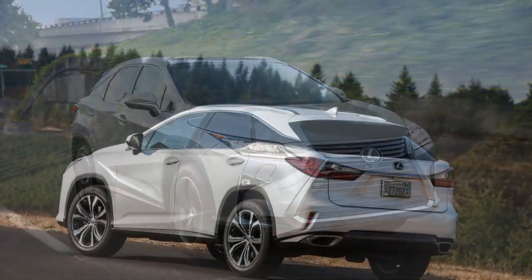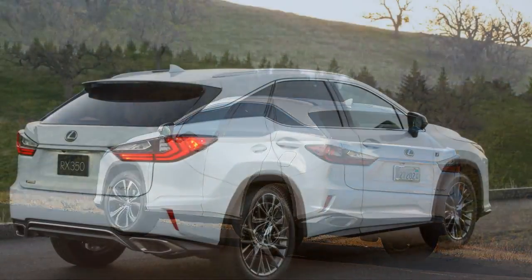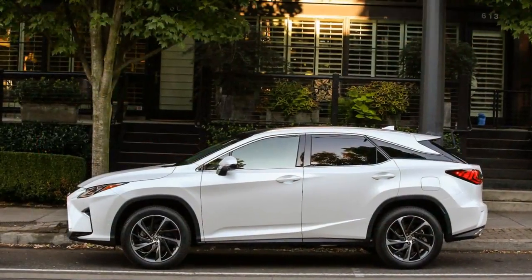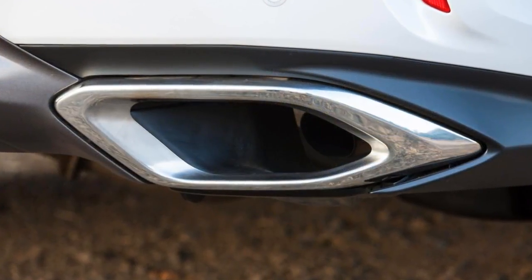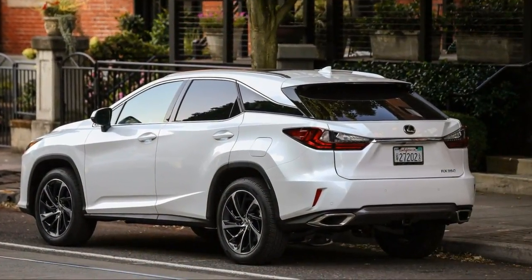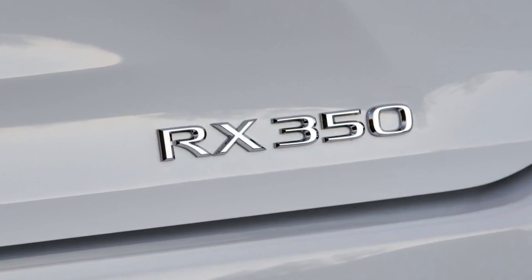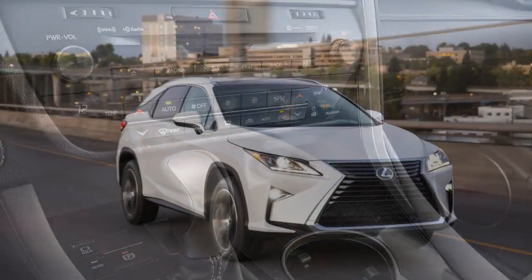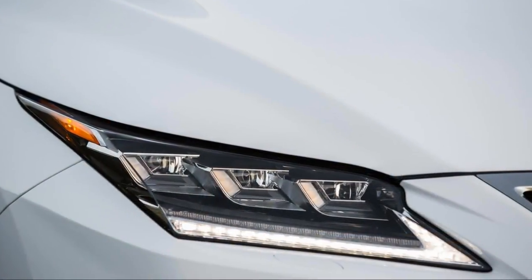The hybrid-powered RX 450h only comes with all-wheel drive. The RX 350's 3.5-liter V6 turns in 295 horsepower and 267 pound-feet of torque and runs on a lean combustion cycle to boost fuel economy. The 8-speed automatic comes with paddle shift controls on F Sport models. It's not the quickest luxury utility vehicle, but the RX 350 moves with authority and does so quietly — unless it's an F Sport.